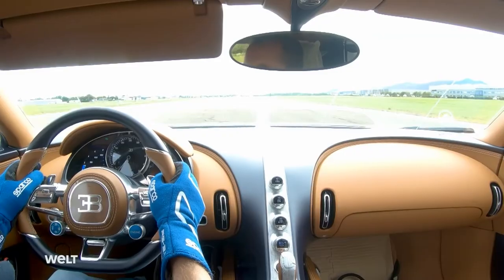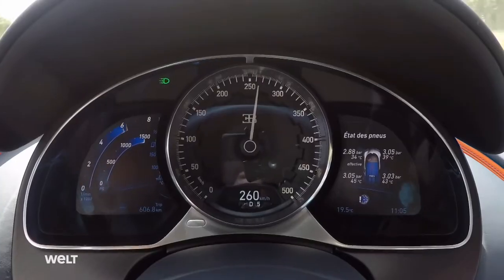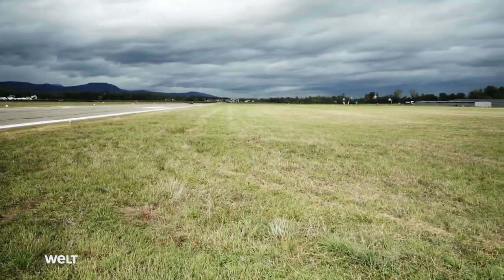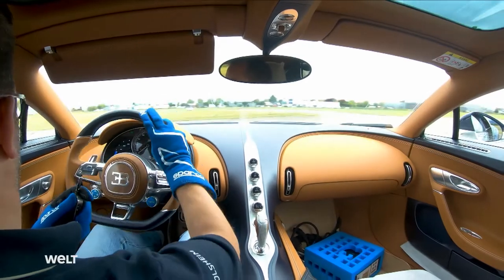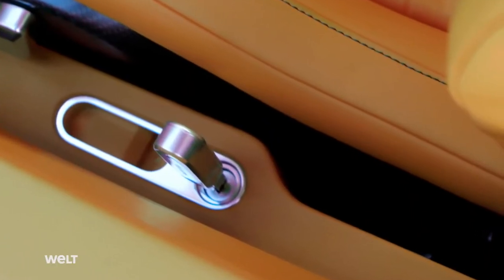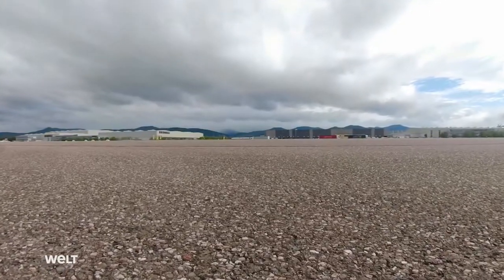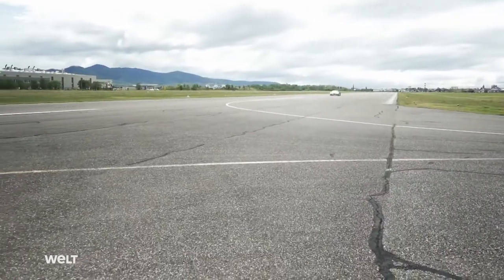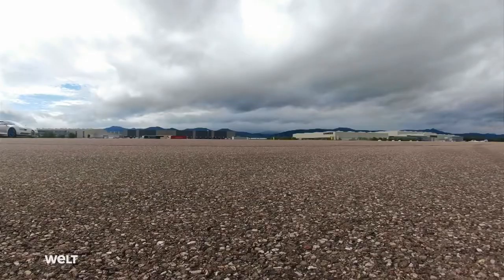The expert hits the accelerator, accelerating the hypercar up to 300 kilometers an hour in around 13 seconds. The primary objective is not to test the top speed, but to get the Chiron to develop its full output of 1,500 horsepower. Due to safety reasons, the sports car is governed to 380 kilometers an hour. This special key can be used to accelerate it a further 40 kilometers an hour. As soon as the high-speed key is engaged on the left of the driver's seat, the vehicle checks all of its systems fully automatically — because at over 400 kilometers an hour, any defect can immediately prove to be fatal.